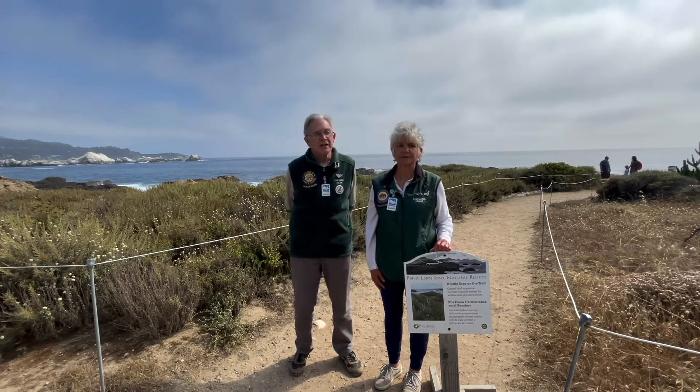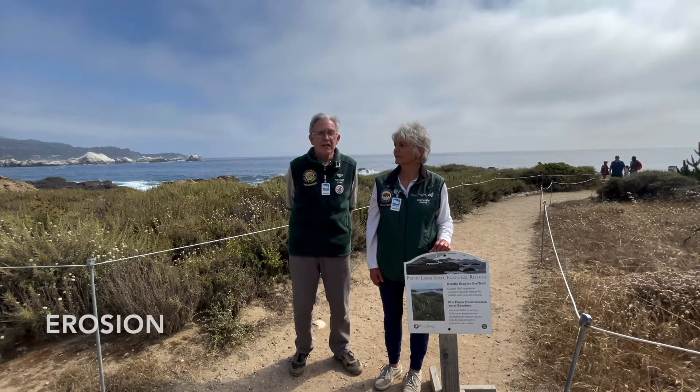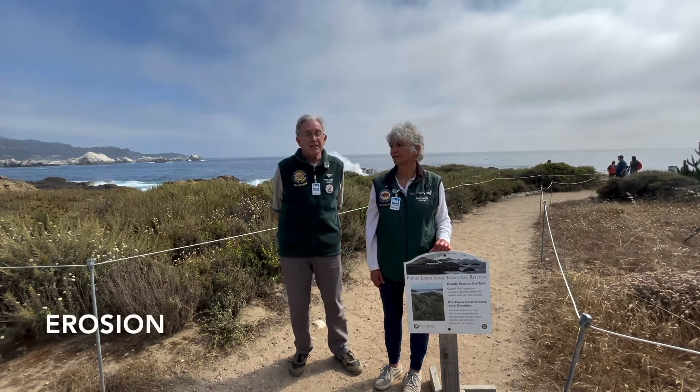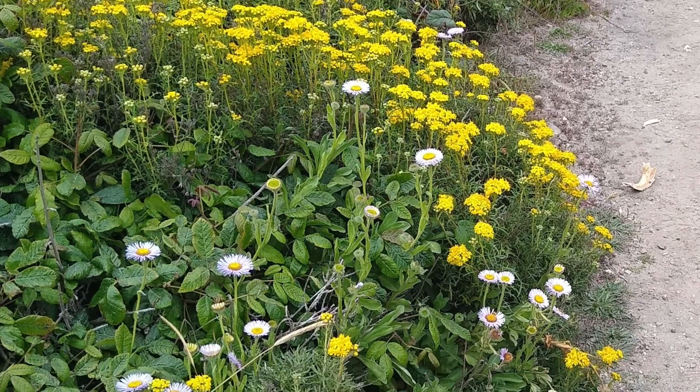But first, let's talk about erosion and restoration. Erosion is a natural process where the wind and water moves the earth from the land. This is a normal process, but it's been made worse at Point Lobos by visitors walking off the trails.